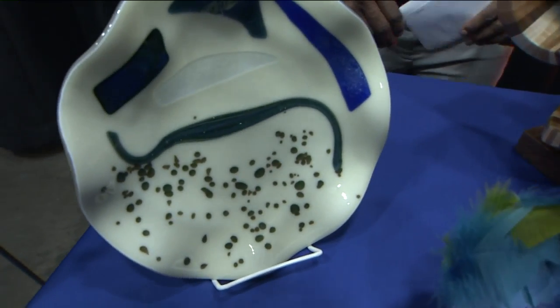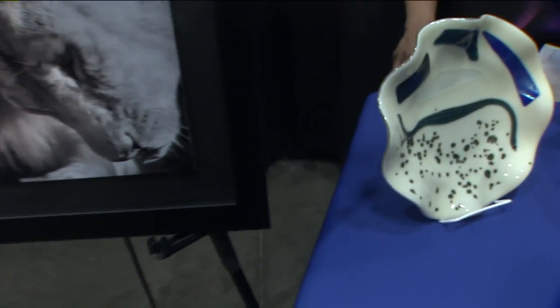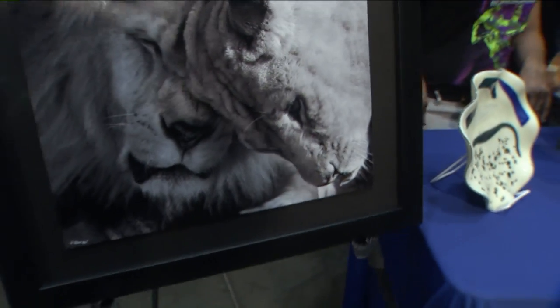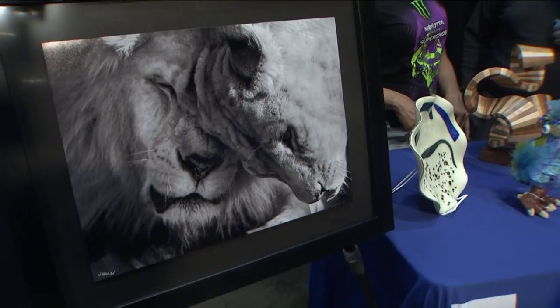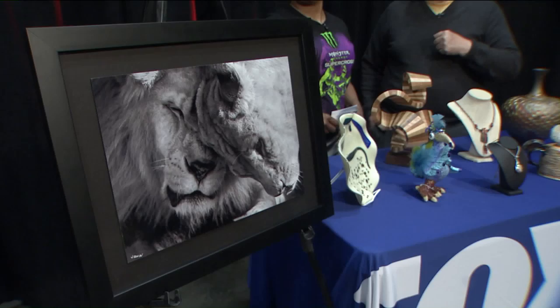The photograph on the end is a pair of lions from Tanzania. Our president of our organization is a veterinarian and a wildlife photographer. He does a great job. This he calls 'lion love' — that's how they show affection.